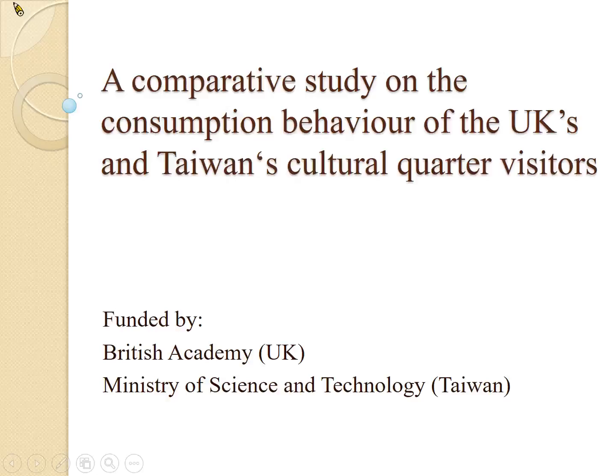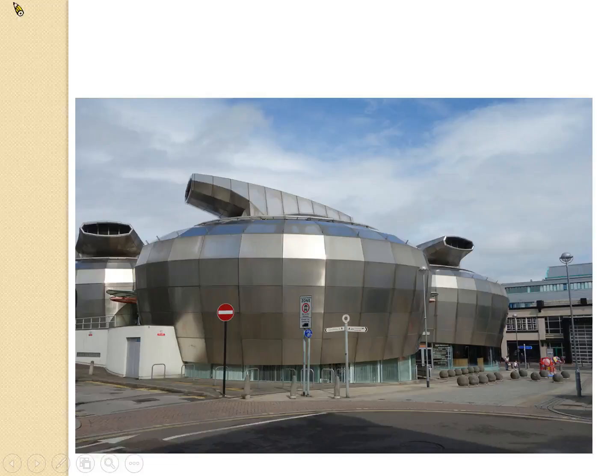This project is funded by UK's British Academy and Taiwan's Ministry of Science and Technology. This is Sheffield's Cultural Industries Quarter. This building in particular used to be the National Centre for Popular Music. It's currently a student union for Sheffield Hallam University.